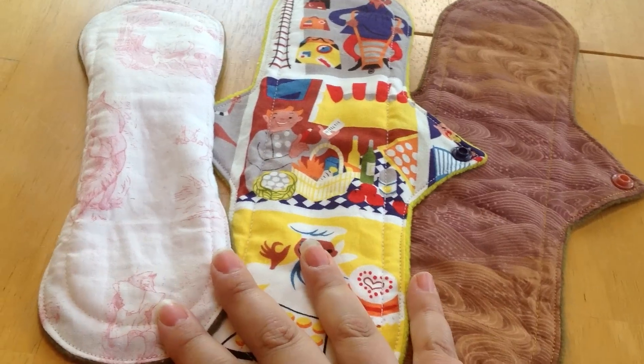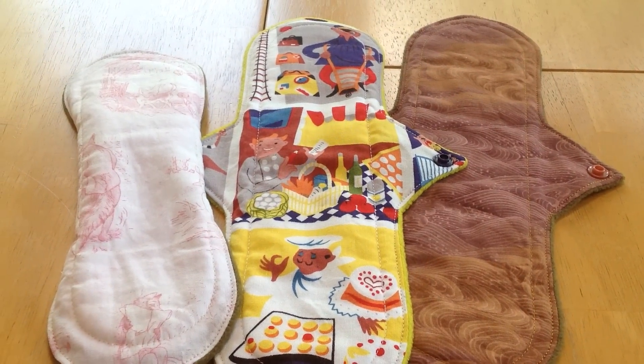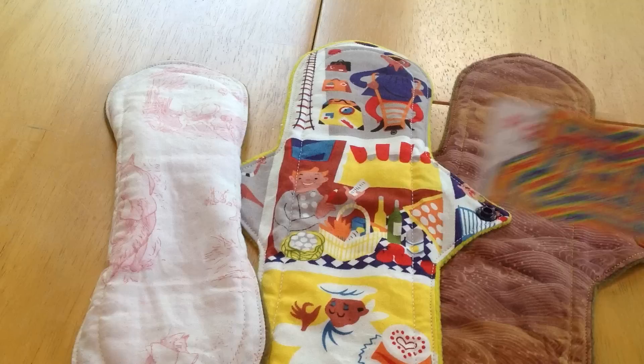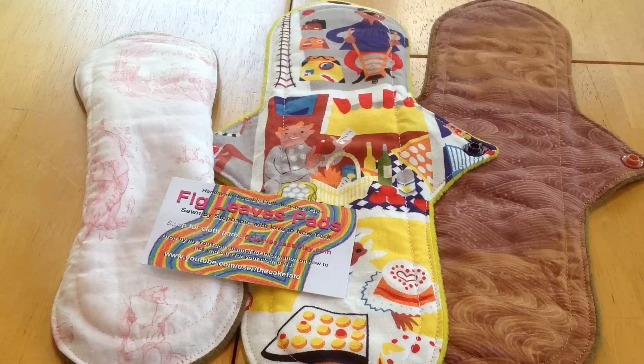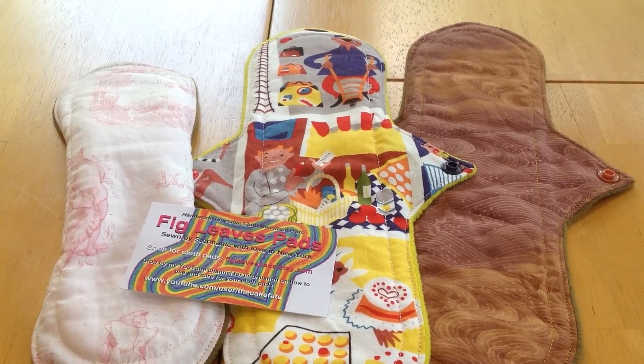But that's the cost for them. She shipped really quickly, so that's Fig Leaves Pads. I know they work really well for me and I know that they're always going to be really great quality. So thanks, Stephanie. Here's her card and I will link her chat group in the video description below. Thanks for watching everyone — feel free to comment with suggestions or what you'd really like to see.